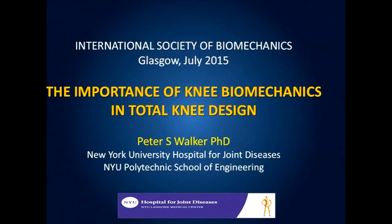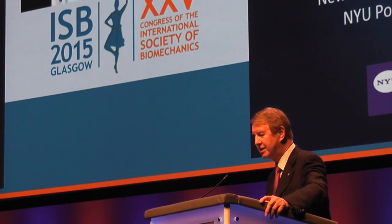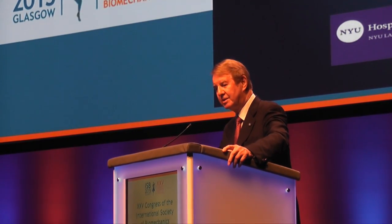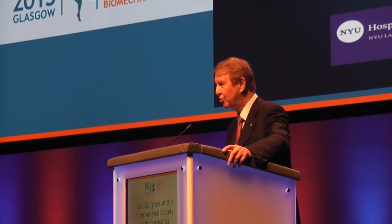I've put here the importance of knee biomechanics in total knee design because, although historically total knee replacements — and there are probably hundreds of them, mostly invented by surgeons — as time went on it became very evident that engineers were playing an important role. The application of engineering principles and design methodology to total knee design was clearly going to result in a superior end result, and we're still progressing in this endeavor.